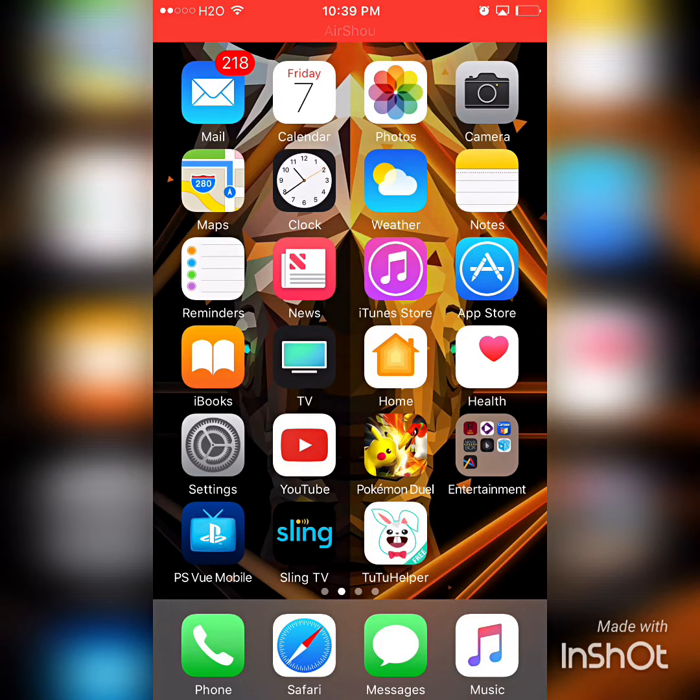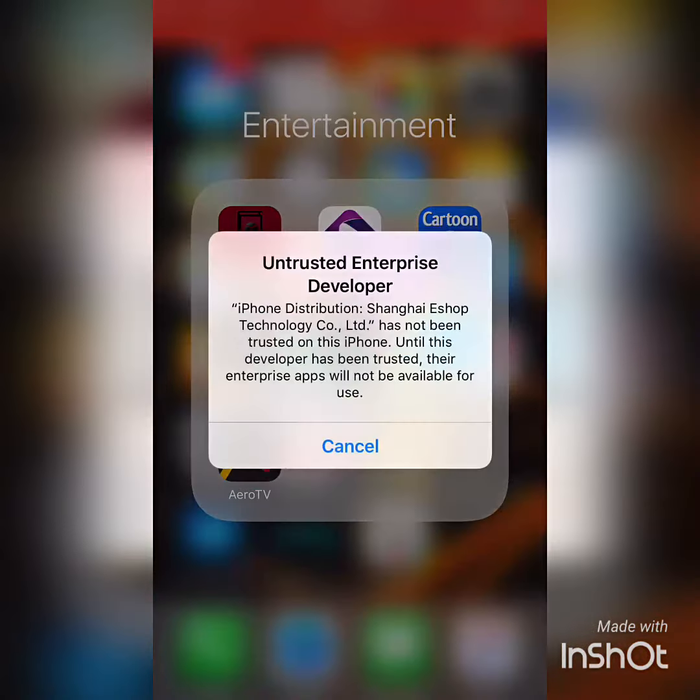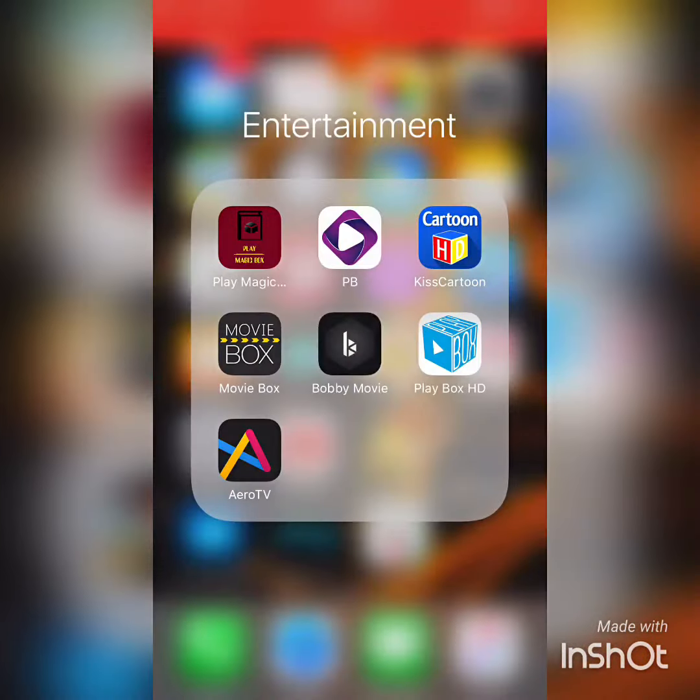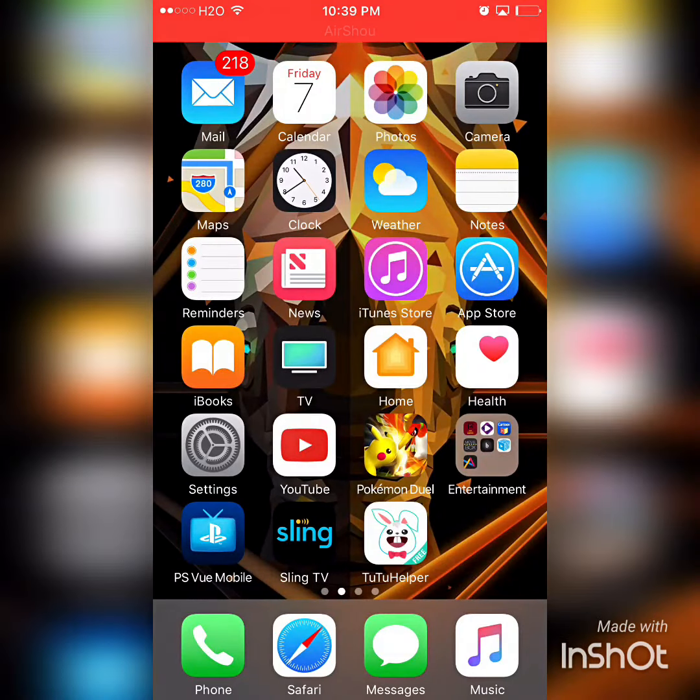This is going to be a quick video regarding people who are having trouble with their Movie Box not working, their Bobby Movie not working, pretty much any app that you downloaded from the Tutu Helper. Occasionally these apps get revoked by Apple.